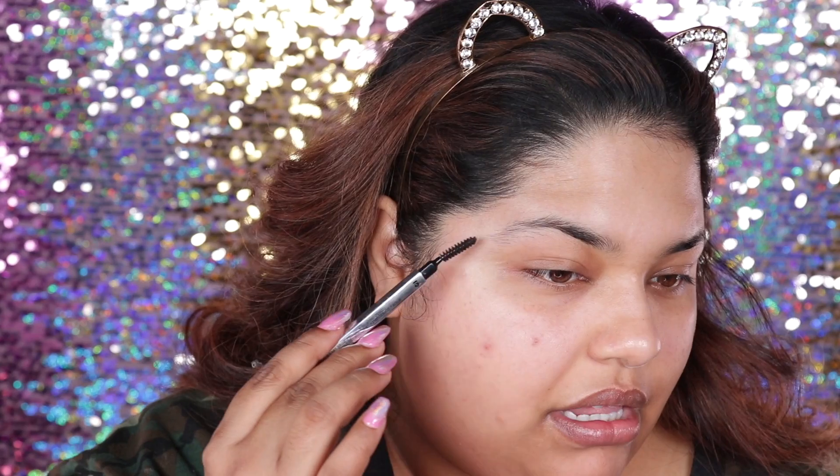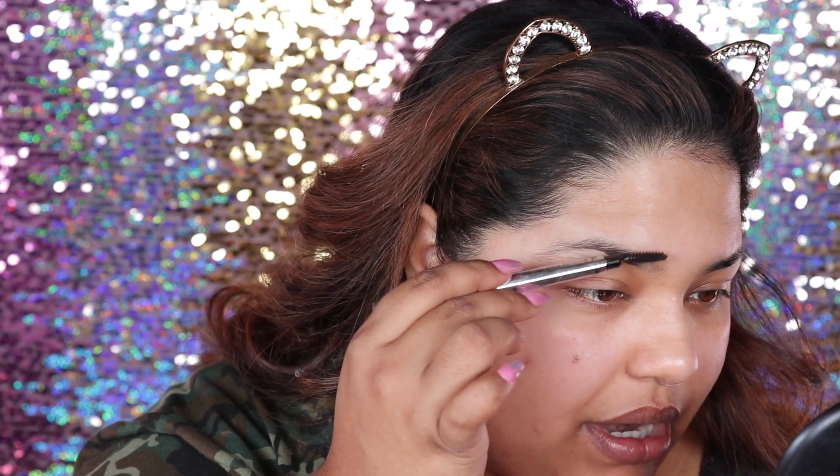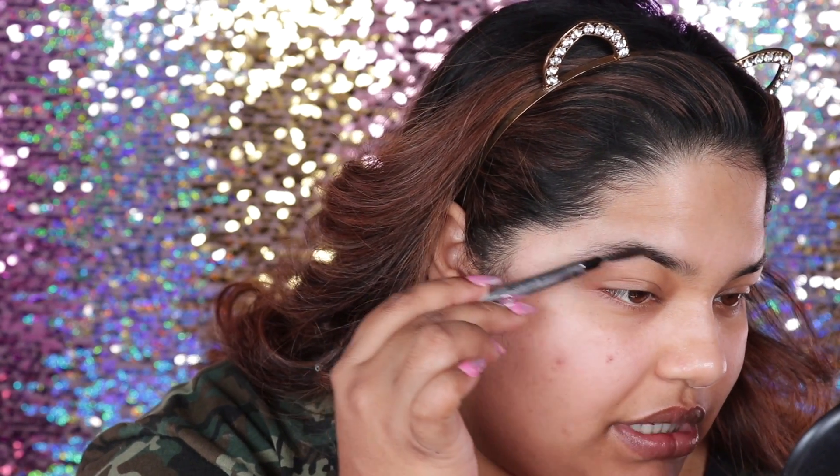So you're going to see a little bit of areas that need to get shaved, areas that need to get plucked out, but we're not doing that right now. We're just brushing the brows out in the direction that they need to go into.